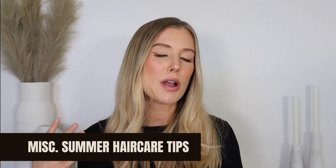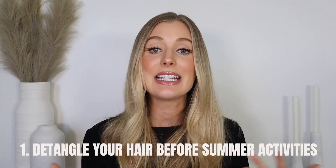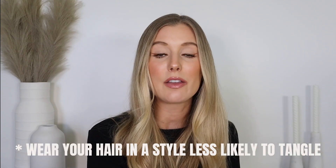Let's wrap up with a few miscellaneous summer hair care tips. My first tip is to take extra precautions to detangle your hair. There are so many things in the summer that can make our hair really tangly — chlorinated water, salt water, sunscreen, sand, and really windy weather all make it more difficult to brush through, which ultimately leads to breakage. So detangle your hair before any summertime activity, and I'd also recommend wearing your hair in some sort of style that makes it less likely to tangle, like a braid, a bubble ponytail, or a bun.